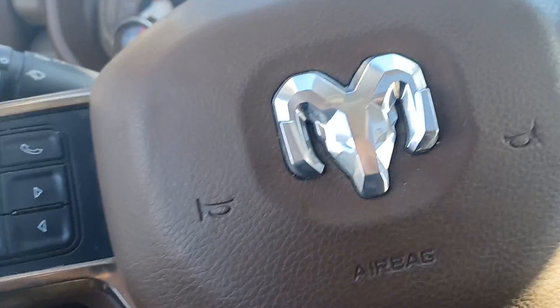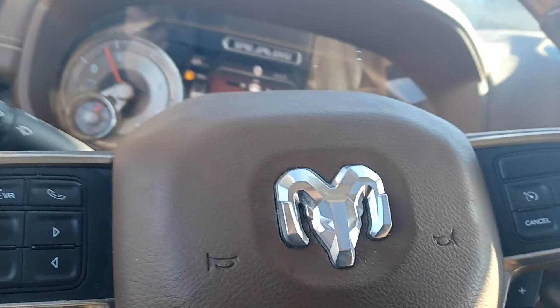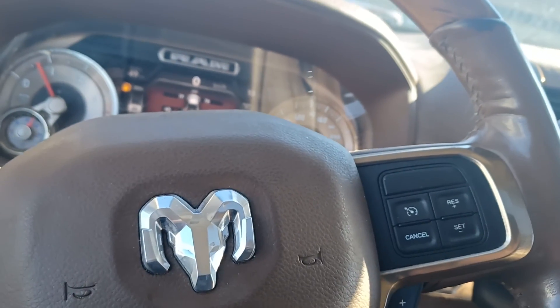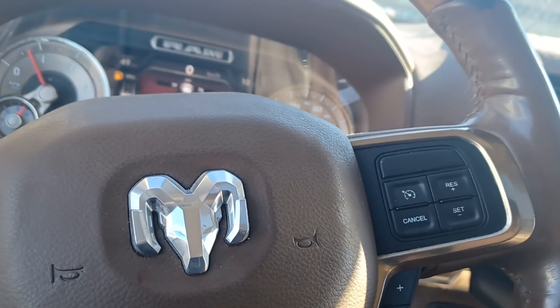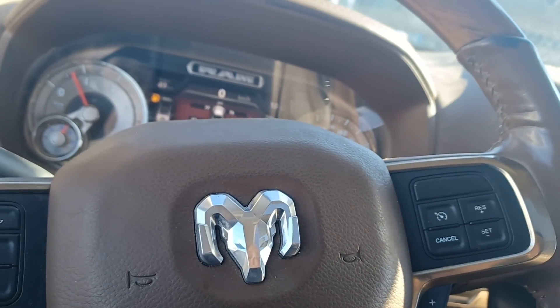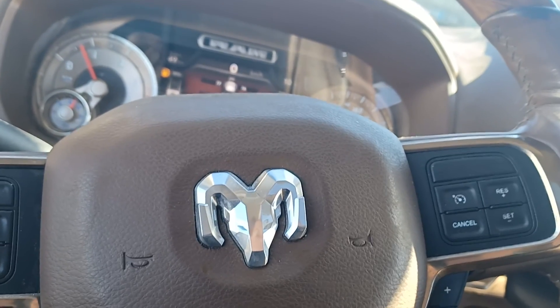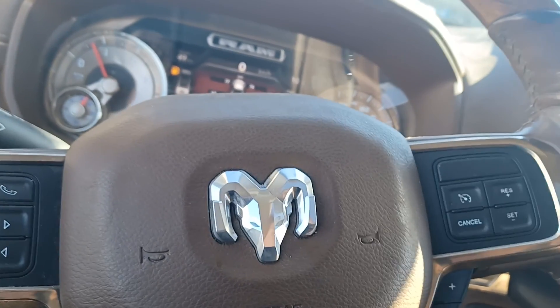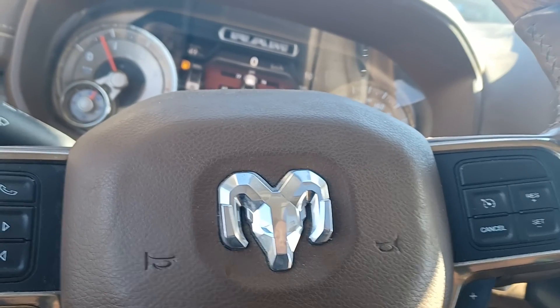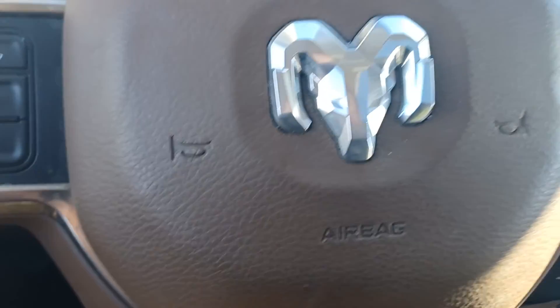So that is your 2019 Ram 3500 Longhorn. If you are interested, by all means give me a shout. My direct line is 780-977-2138. I'd be happy to answer any questions you may have, or if you just want to come on in and take it for a test drive, by all means come check it out. Thank you for taking the time to watch this video, and I truly hope you have a wonderful day. Bye.